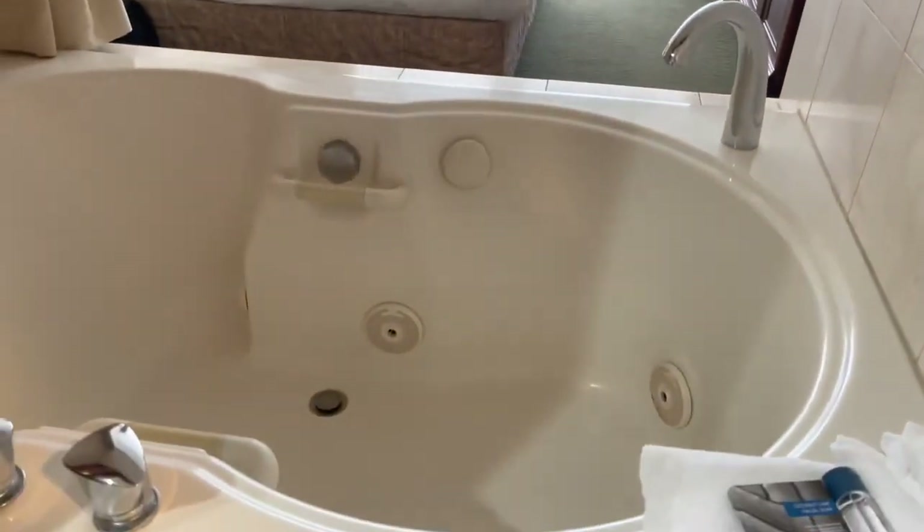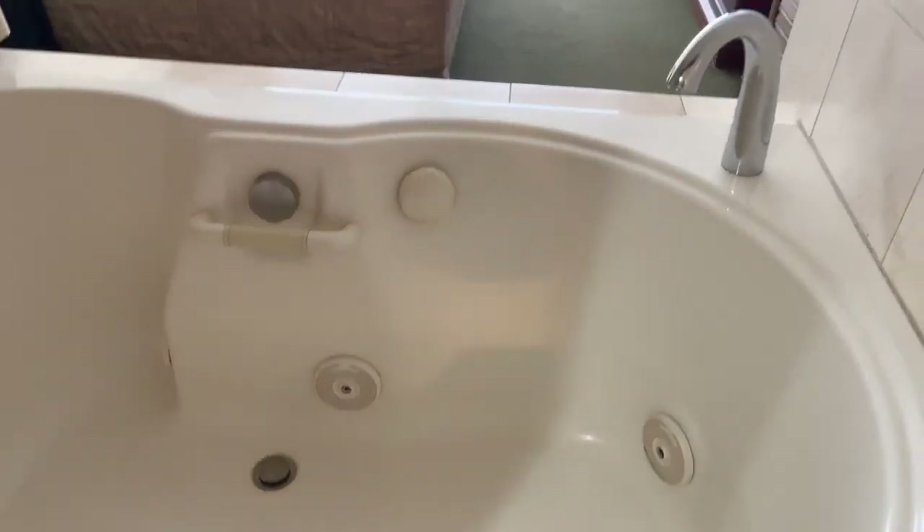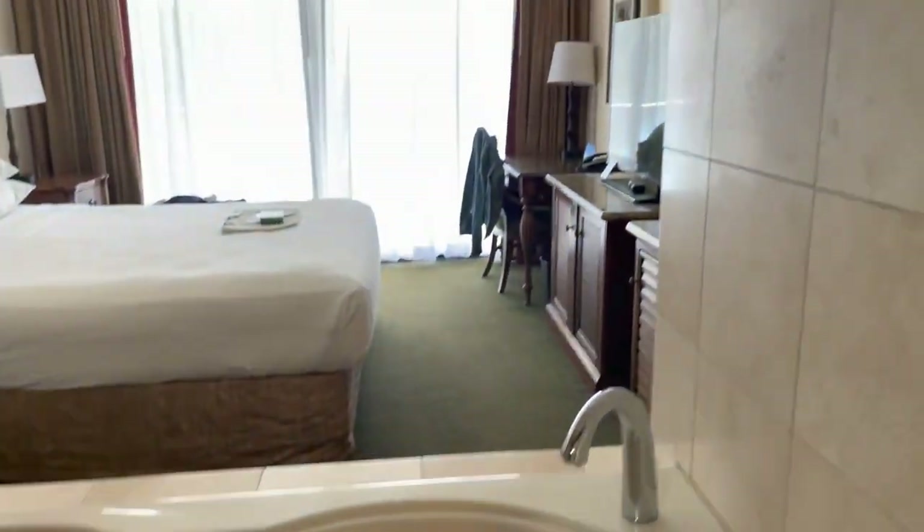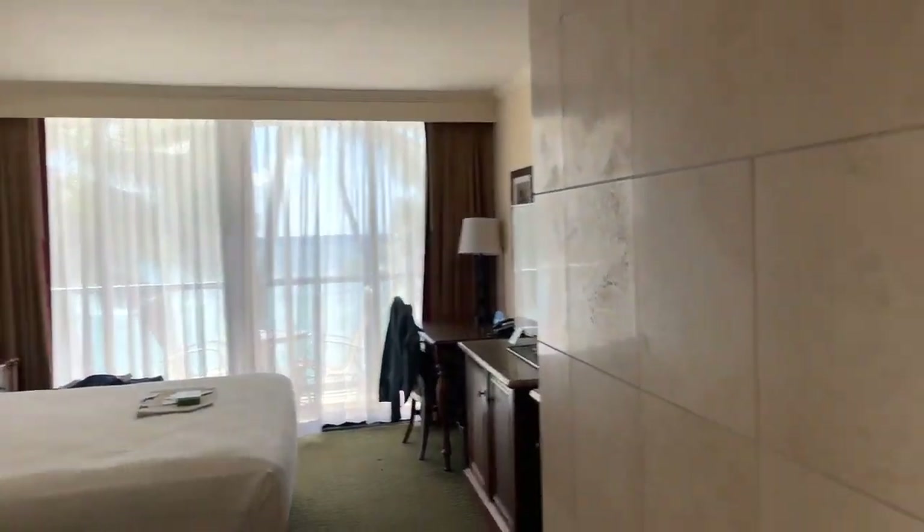Now let's go over here — we're gonna open that little closed-off area and we've got a little jacuzzi tub right there. It's a beautiful, spacious tub — look at that.